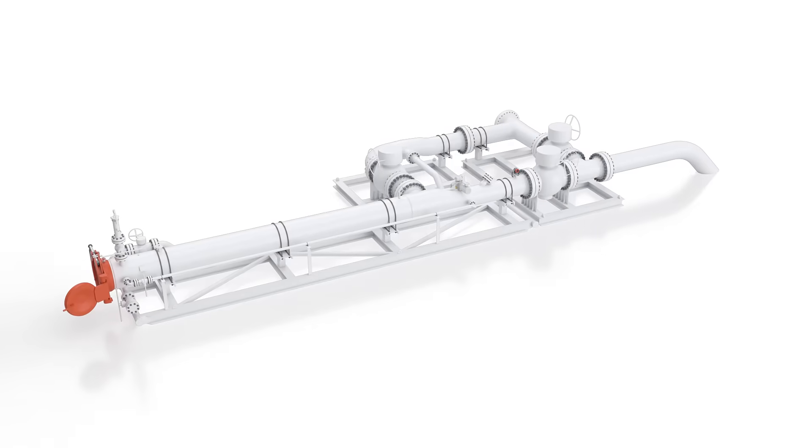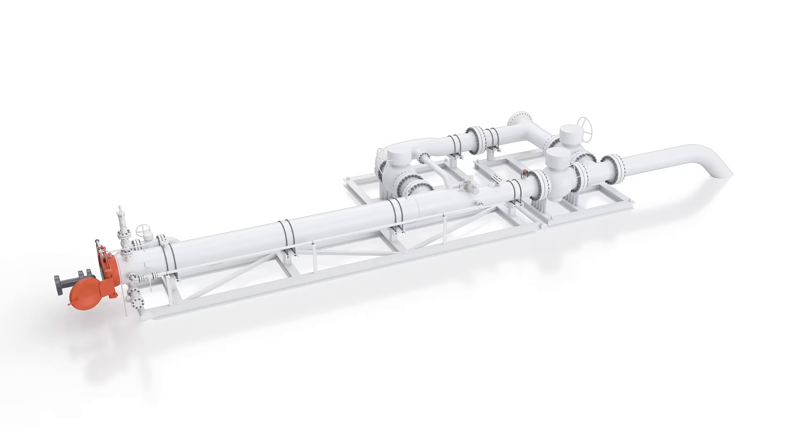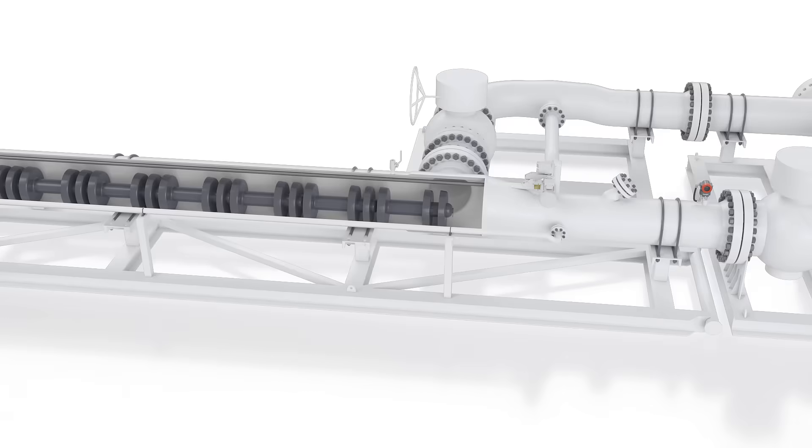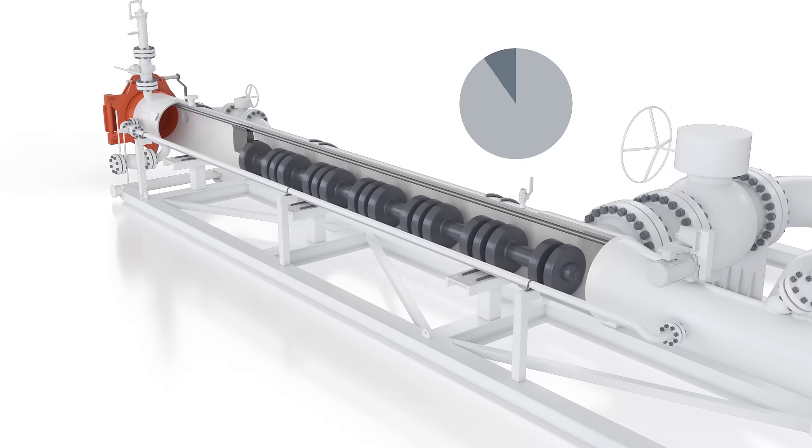The system is designed to bolster productivity. Transportation and setup is simple. Once pigs are loaded, you can program them to run at set intervals, either on site or remotely, by integrating with your SCADA system.